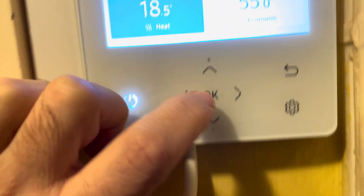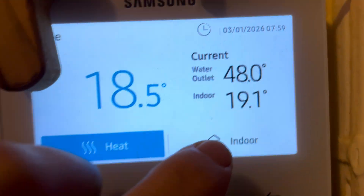That should heat up. But heating wise, absolutely fine. Pretty good. All is good so far with the heat pump.